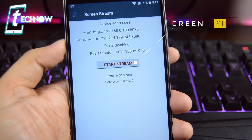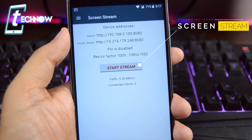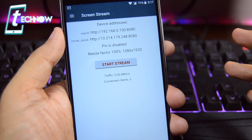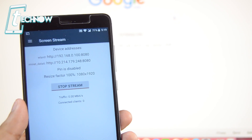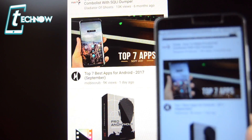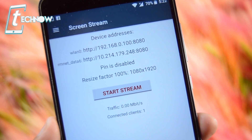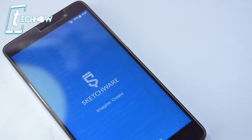Next up is Screen Stream, another essential application to stream your device screen to any device in your room, or share your Android phone screen with friends while on the same network. Simply open the app, get an IP address, tap start stream, enter that IP address in another device's web browser, and it streams the device screen right there. You can adjust the quality and resolution for a smoother experience. Screen Stream is free on the Google Play Store.